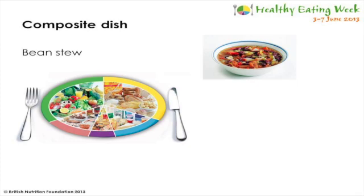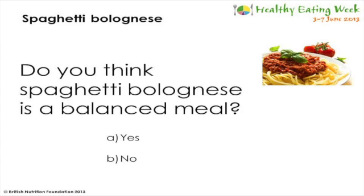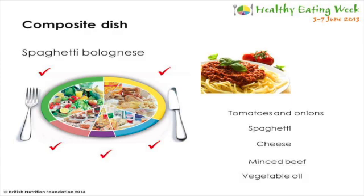A bean stew contains onions, carrots, tomatoes, peppers and celery - a great start to our fruit and veg intake - along with kidney beans as a protein source and vegetable oil from the foods high in fat group. However, there isn't a starchy carbohydrate, so this could be improved by adding a bread roll or some pasta. A spaghetti bolognese is a balanced meal: it contains tomatoes and onions - even vegetables in sauces count as our vegetable intake - spaghetti as a starchy carbohydrate, cheese, minced beef from the meat category, and vegetable oil from the foods high in fat or sugar group. So a spaghetti bolognese is a very balanced dinner.